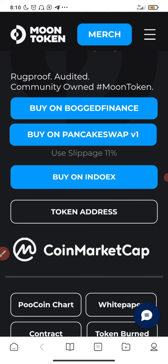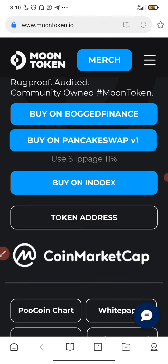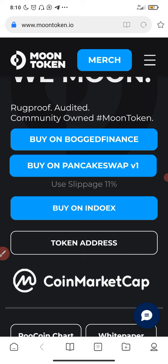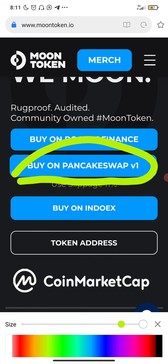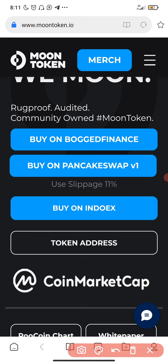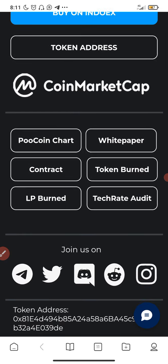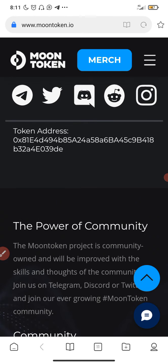We can buy this coin on PancakeSwap. We're going to use PancakeSwap version one, since on the website it says 'buy on PancakeSwap version one.' This coin has already been listed on CoinMarketCap. I'm now copying the token contract address, which I'll use to buy the token on PancakeSwap.